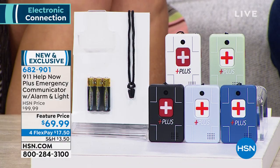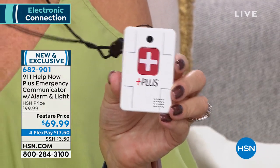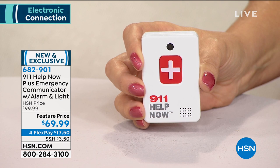Setup is super easy. You put in the batteries — three triple-A batteries are included — and they should last about a year. Just do a test call: press and hold the button for five seconds and the next voice you hear is an emergency operator. We'll show you how easy it is — push and hold and you're live with local 911.